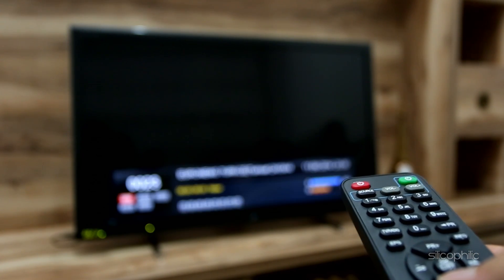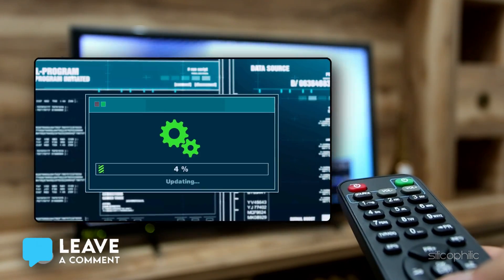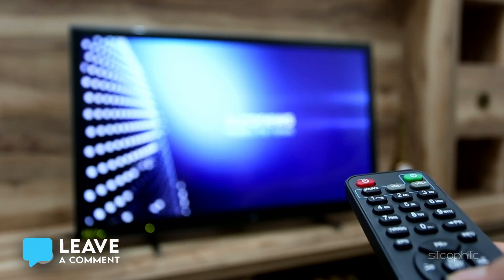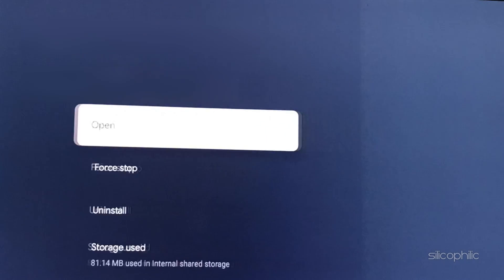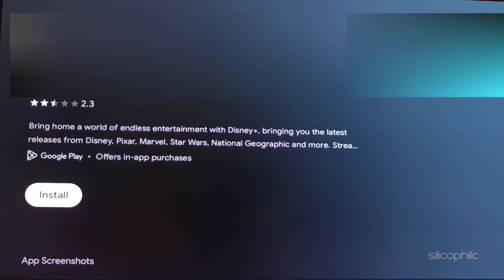Method 3: Reinstall the app. You can reinstall the app, which can help you replace any corrupted files or incomplete updates. Go to Settings, then Apps, then See All Apps. Select the app and choose Uninstall. Open Google Play Store, find the app and reinstall it.